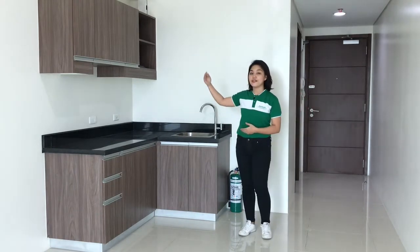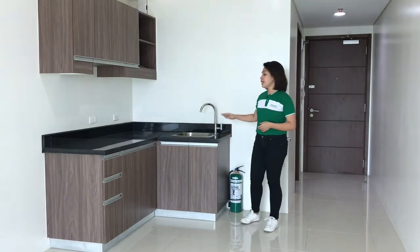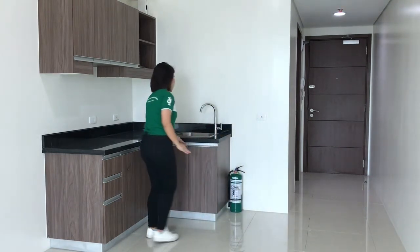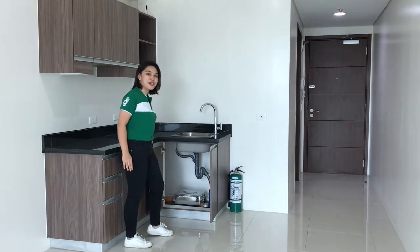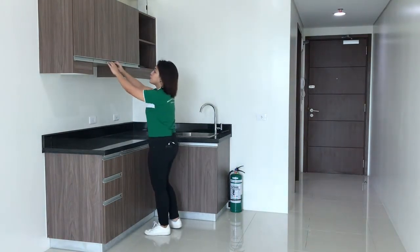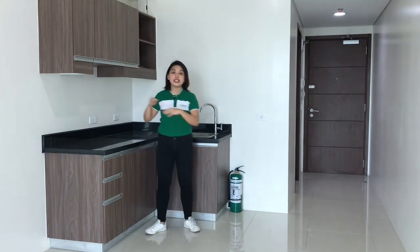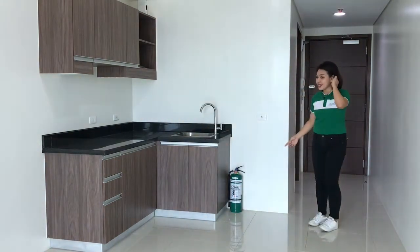This unit also has a complete set of kitchen. We have the extensive kitchen cabinets and we have the granite countertop with stainless steel sink and stainless steel faucet. This kitchen is also equipped with its own grease trap. It also has the provision for the range hood and its own fire protection system together during the turnover, which includes the fire extinguisher.